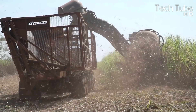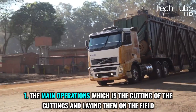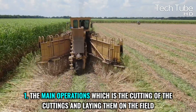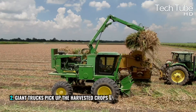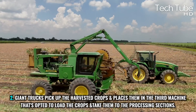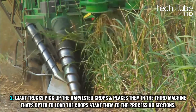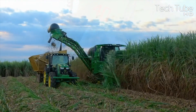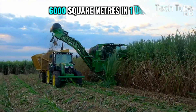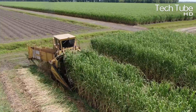Sugarcane harvesting is carried out by three machines. One performs the main operations — cutting the cane and laying it on the field — while a second machine with giant trucks picks up the harvested crops and places them in the third machine, which loads the crops and takes them to the processing sections. This machine has the ability to harvest 6,000 square meters in one day.